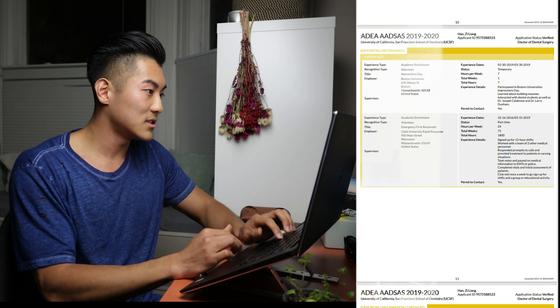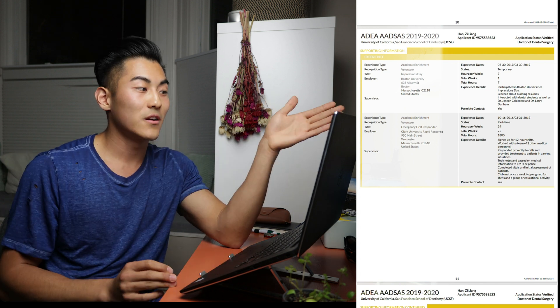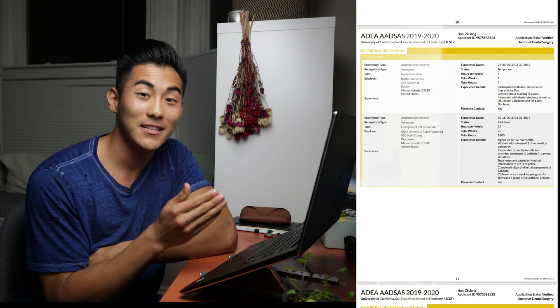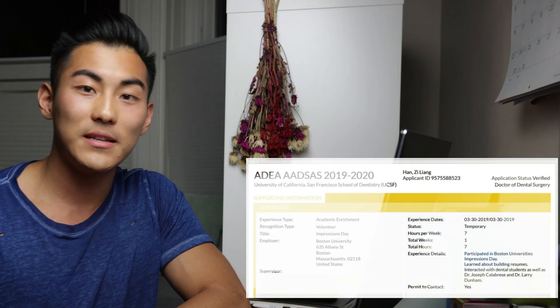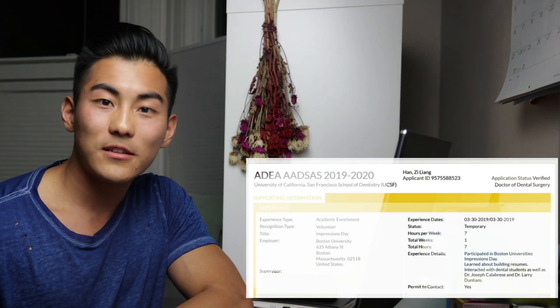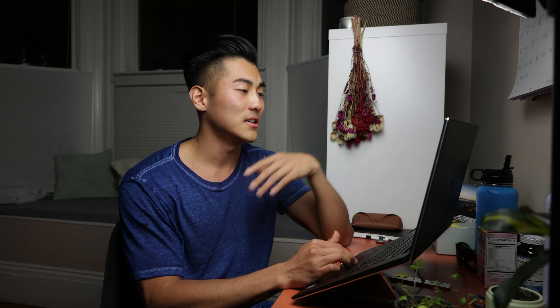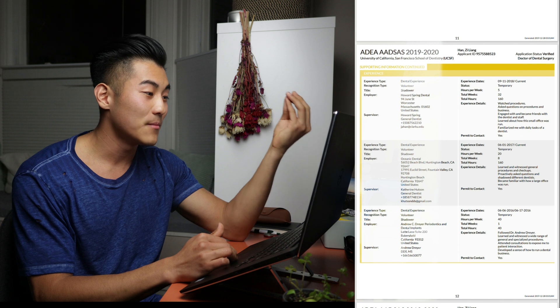I'll pull out the application I sent to UCSF because it better organizes the experiences. Anything that relates to dentistry or shows you're a good person — I put it in. For example, I went to Boston University's Impressions Day, a pre-dental event, talked to students and faculty, and signed up for clinical sessions. The more you can show admissions that you're invested in dentistry, the stronger your application will be. During COVID times, if you watched a webinar on shadowing or resume building, keep track of that. Put in all your academic enrichment activities, volunteer activities, shadowing opportunities, research, and extracurriculars.